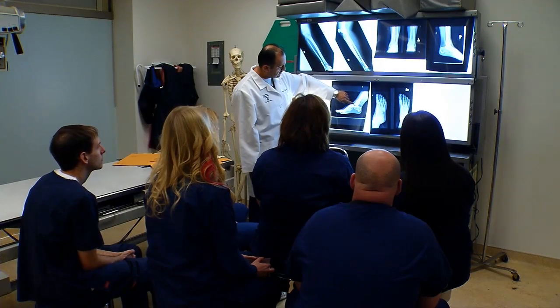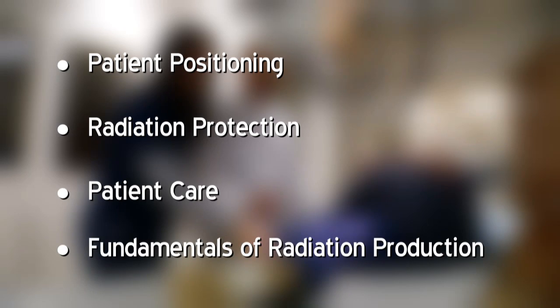Tri-C offers an Associate of Applied Science in radiography degree. It is a two-year or six-semester program once a student has completed their prerequisite coursework. In our program, students learn patient positioning, radiation protection, patient care, and fundamentals of radiation production, which enable them to function effectively in the health care setting.